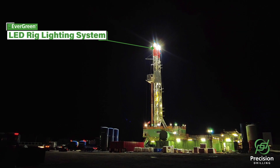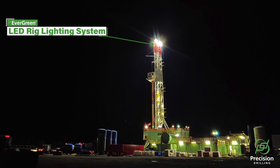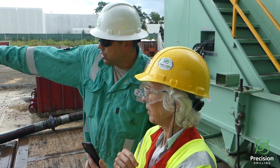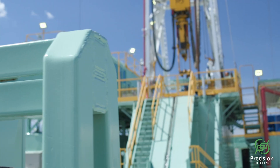The rig is also equipped with our evergreen LED rig lighting system, which displaces diesel-powered light towers and utilizes excess generator power. In this case, rig lighting is being powered by the grid.